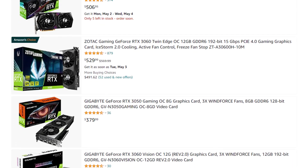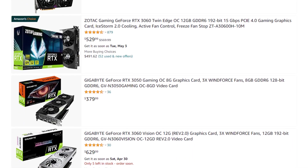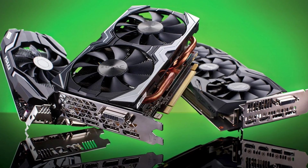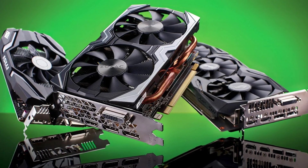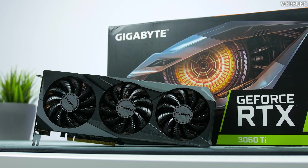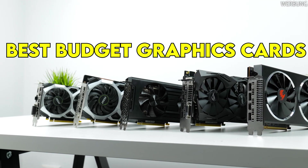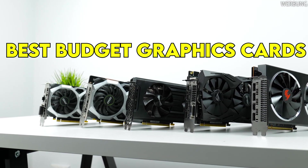GPU prices keep going down, and that's why I'm making this video — they are getting closer and closer to MSRP. I will make another updated video if prices drop even lower, but I decided to make this video about the best budget graphics cards that you can actually buy right now.